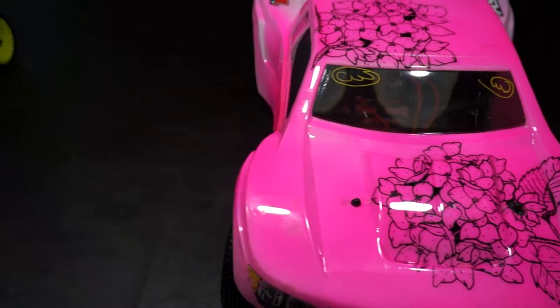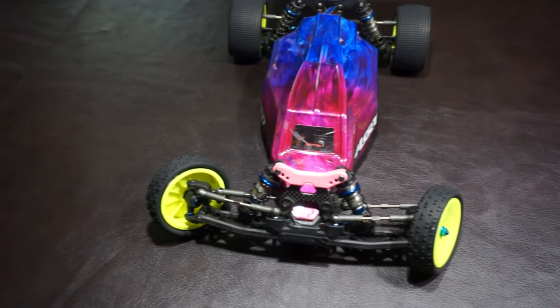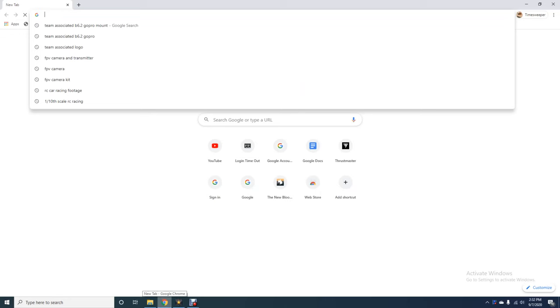Tenth-scale off-road racing. It's debatable which is more popular — eighth-scale versus tenth-scale — but we're just going to focus on tenth-scale for today.